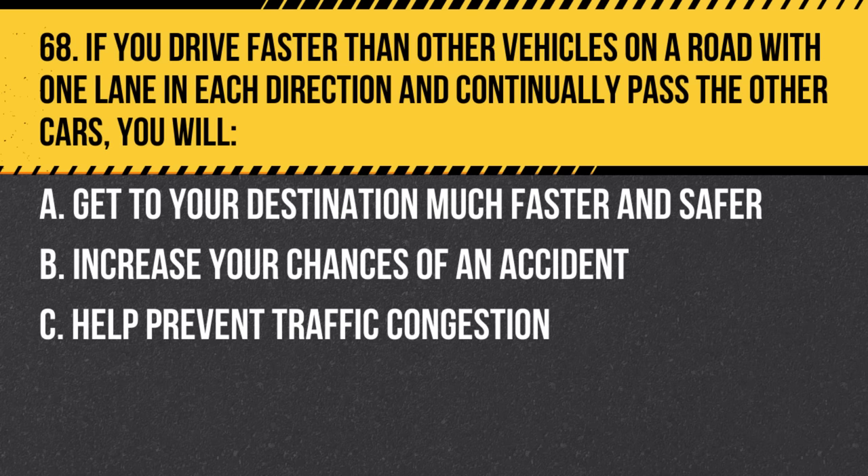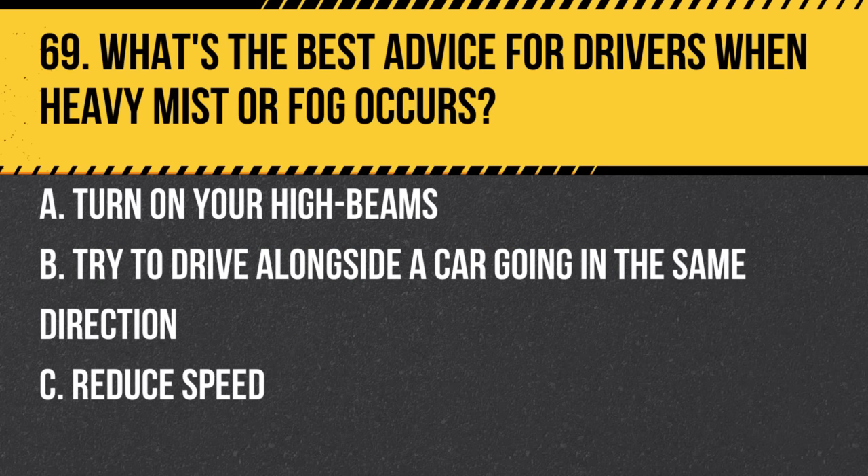Question 68. If you drive faster than other vehicles on a road with one lane in each direction and continually pass the other cars, you will: a. Get to your destination much faster and safer. b. Increase your chances of an accident. c. Help prevent traffic congestion. Answer: b. Increase your chances of an accident. Frequently passing other cars can be dangerous.